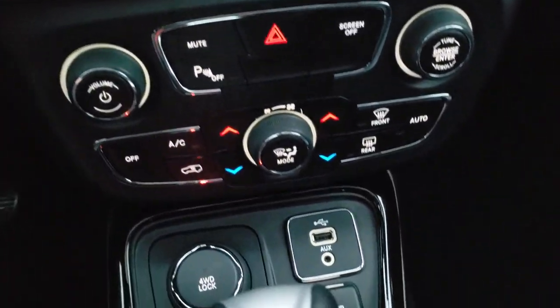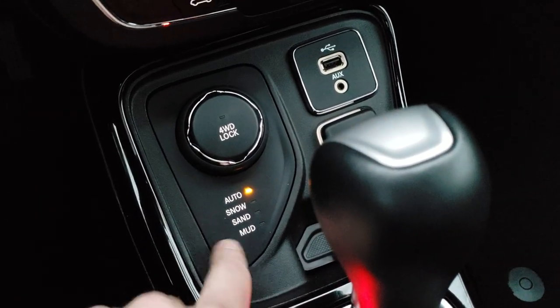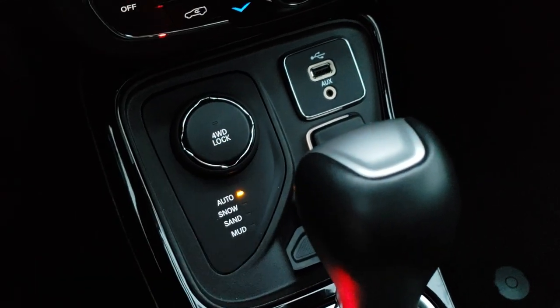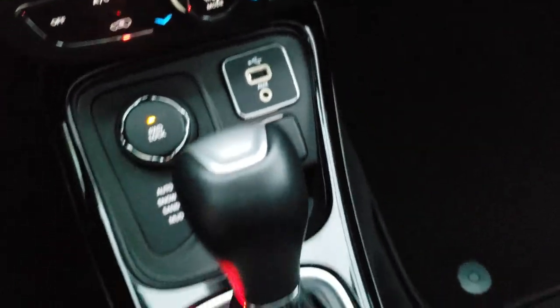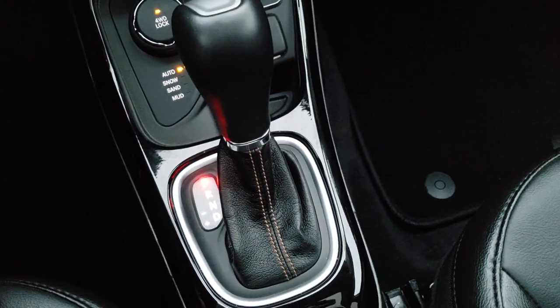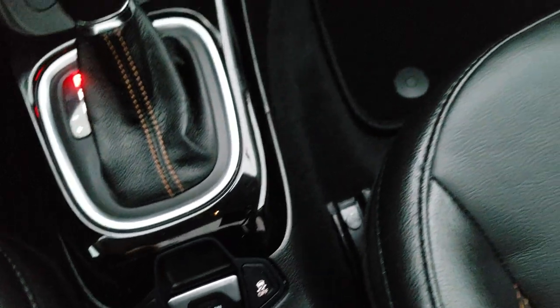Down here you get your dual climate control and your four wheel drive system — the Active Drive One with Auto, Snow, Sand, and Mud modes. You can actually lock your four wheel drive system in by pressing this button, and that will lock you into four wheel drive. You get an AUX and a USB jack, and the nine speed automatic transmission. You also have a start-stop feature, electronic parking brake, and stability control.